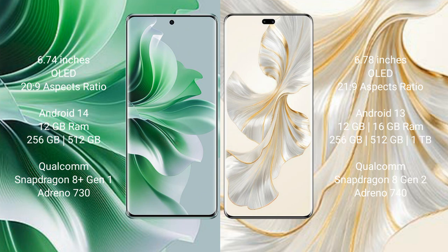Honor 100 Pro comes with 12GB RAM and 256GB or 512GB internal storage, powered by a Qualcomm Snapdragon 8 Gen 2 processor with an Adreno 740 GPU.